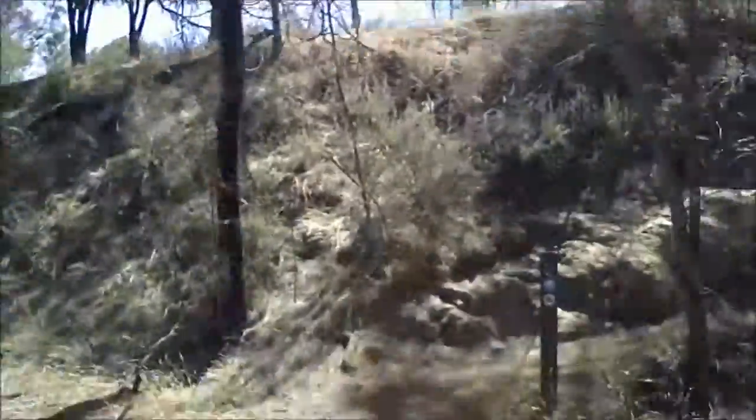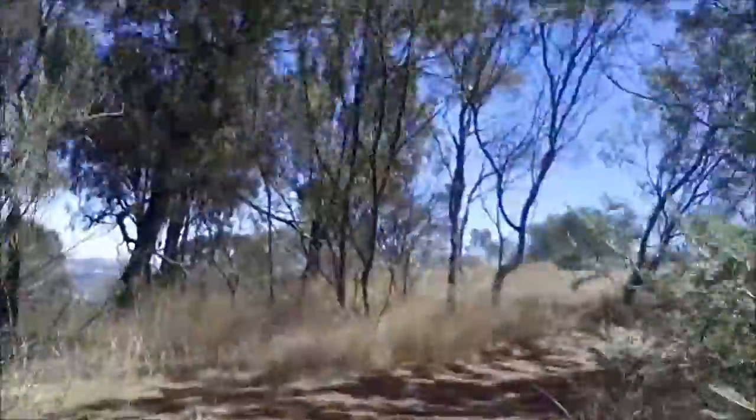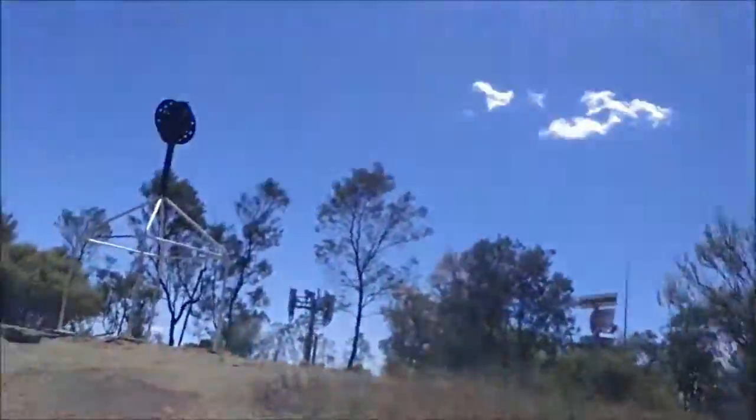Here we go, last little bit. You can see the trig there just behind the bushes. There we go — Mount Majura, 888 metres from memory.